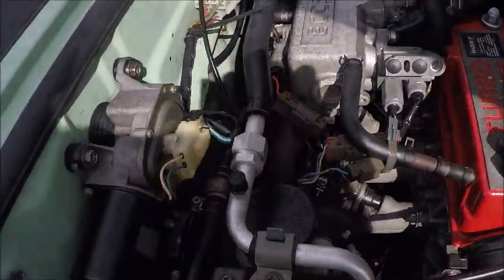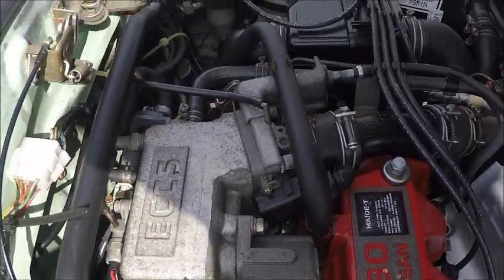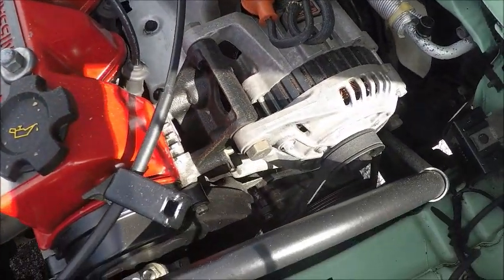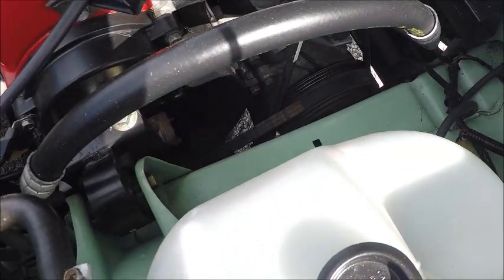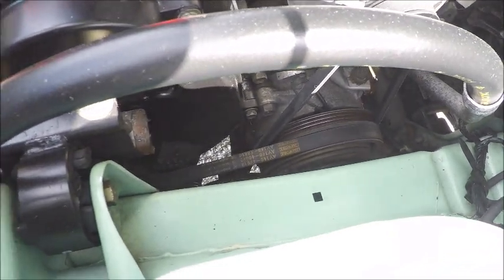I don't know if it's sold in the auction or not. It certainly is an unusual car. And of course, the right-hand drive lets you know it was meant for use in the Japanese market.